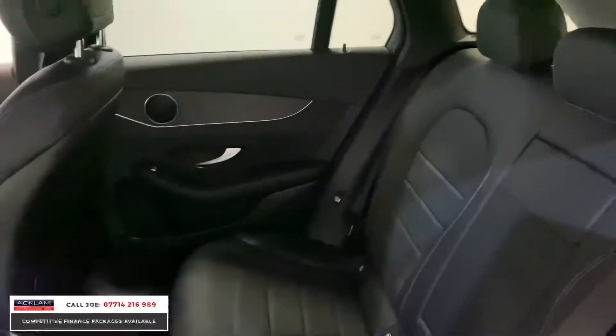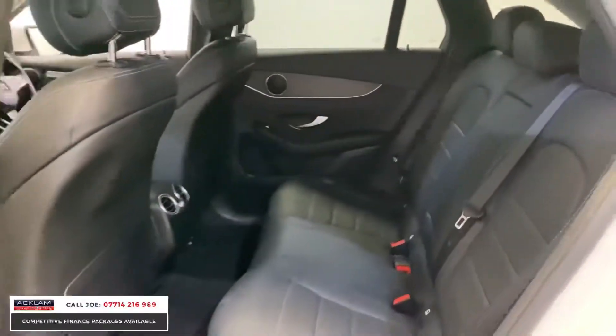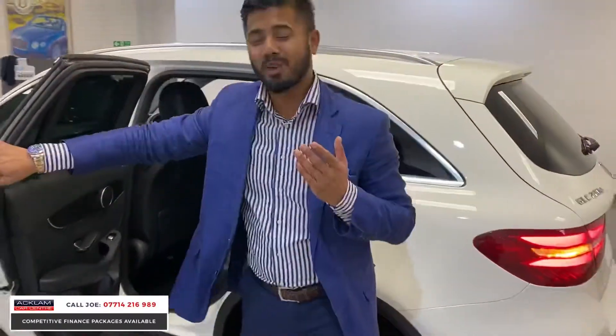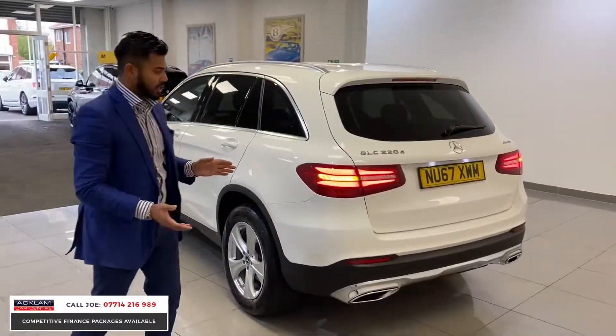But the best part of it is you're going to get a low mileage car, just turning three years old, for £23,860. Not a lot of money for a white Mercedes GLC Sport. It's brilliant, to be fair.